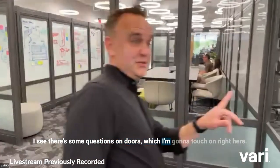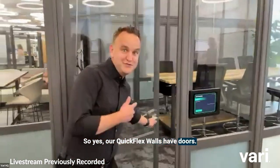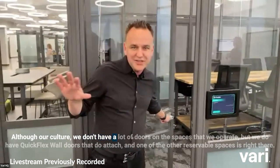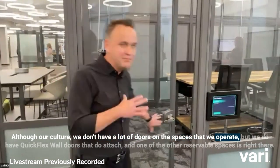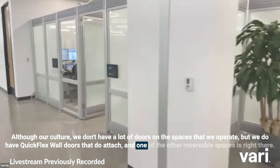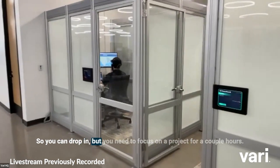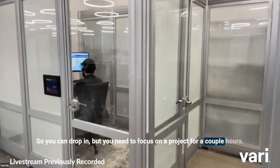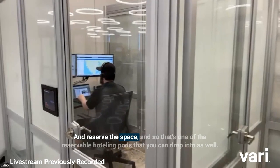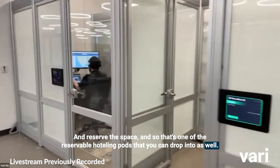There are some questions on doors — yes, our Quick Flex walls do have doors. Our culture doesn't rely heavily on doors, but Quick Flex wall doors are available and do attach. One of the other reservable spaces is right there — you can drop in and reserve it for a couple of hours to focus on a project. That's one of the reservable hoteling pods you can drop into as well.